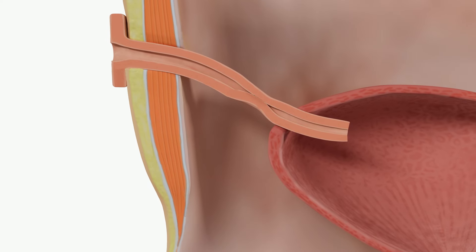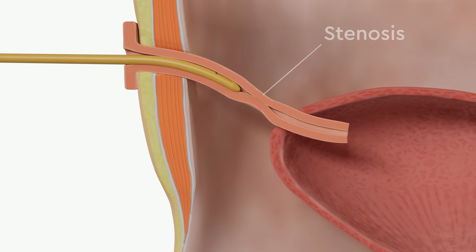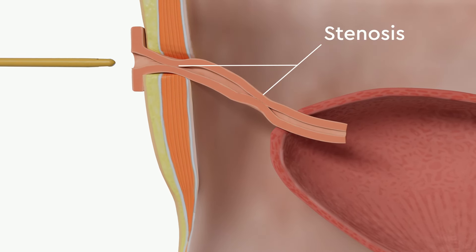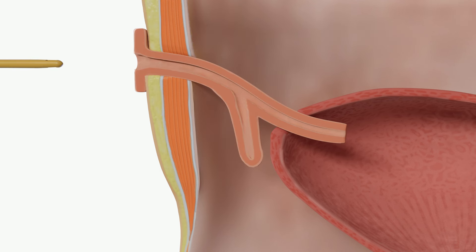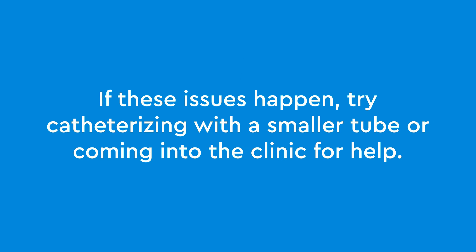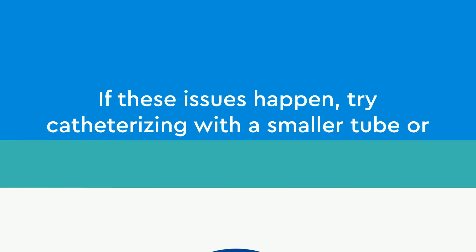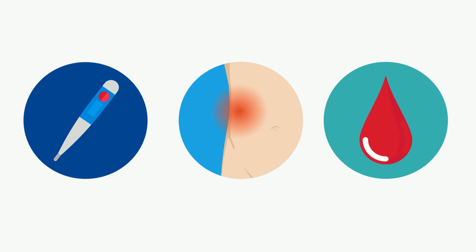Some common problems include difficulty catheterizing the channel, either due to stenosis or narrowing of the channel at the skin or at the bladder. Sometimes a false passage is created in the channel with attempts at catheterizing. If these issues happen, try catheterizing with a smaller tube or coming into the clinic for help. If your child experiences fevers, side pain, or new blood in the urine, please call the number below.